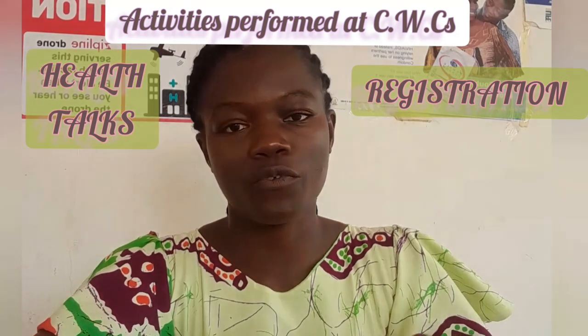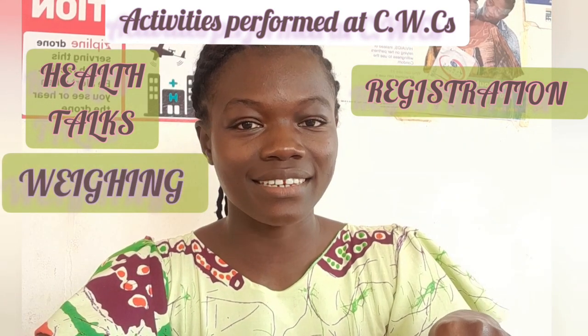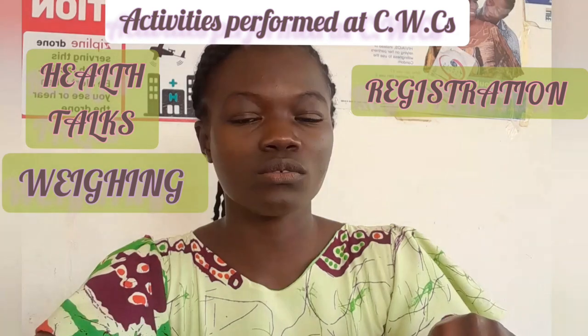Now we are going to talk about what is done at the CWC. Health workers give health talks on certain topics that are needed. There is also registration done for new clients — we have a registration book for people attending — and weighing is done to know how well or how poorly children are growing.